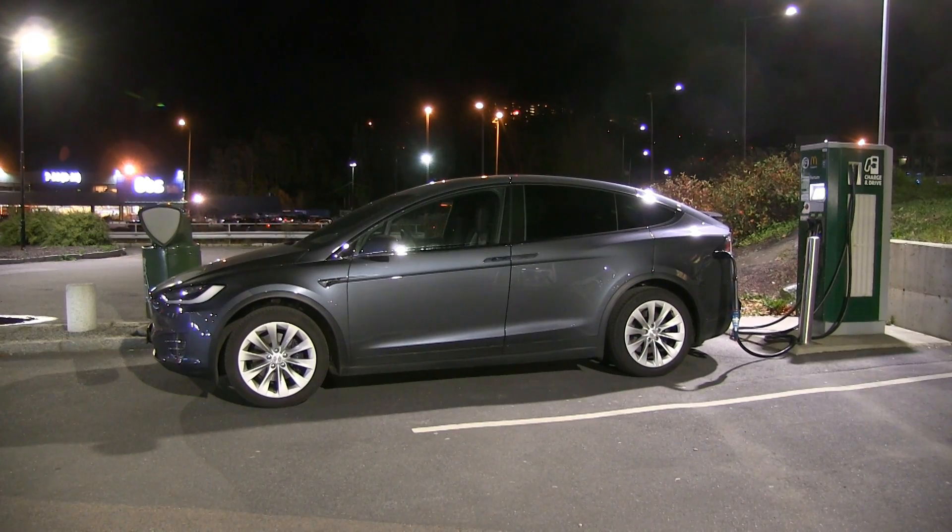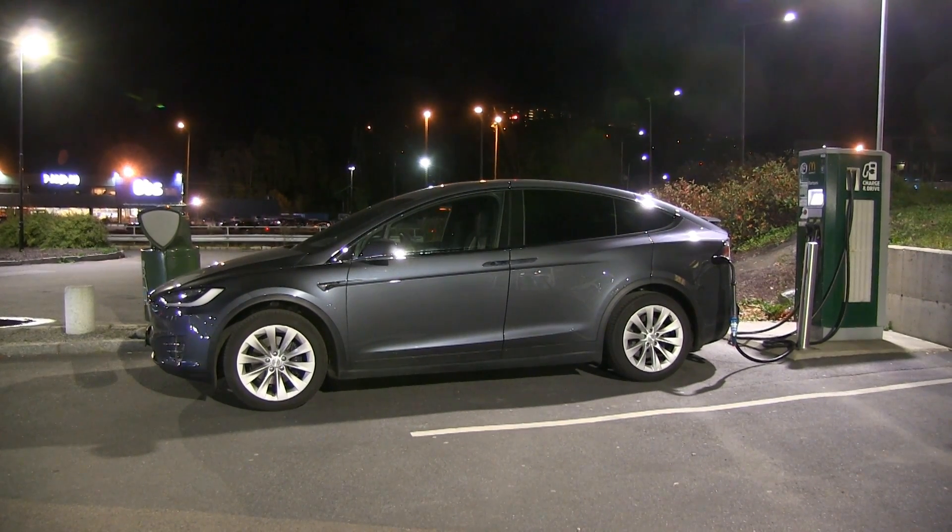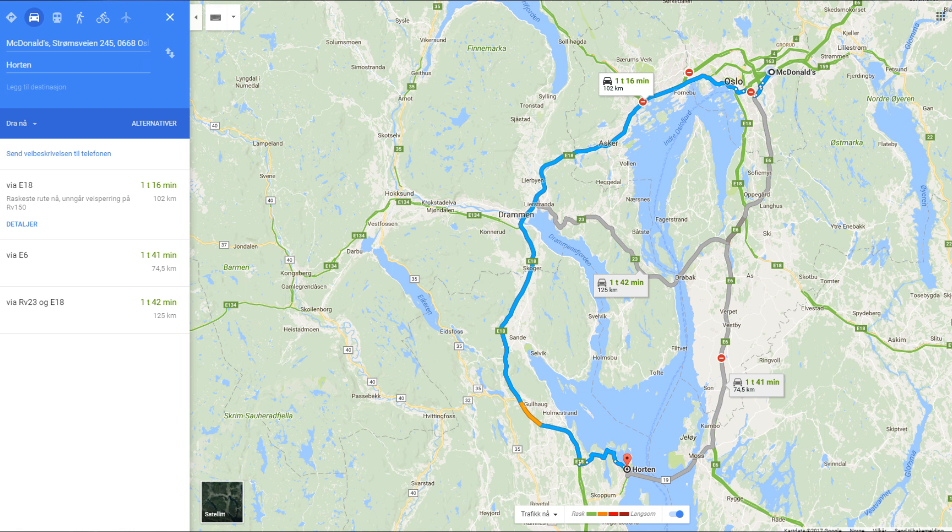I am in the Model X 90D and today I want to find out the range of this car and how much consumption it has. I'm going to drive from here to Horton and back again. It will be mainly motorways at somewhat fast speed.